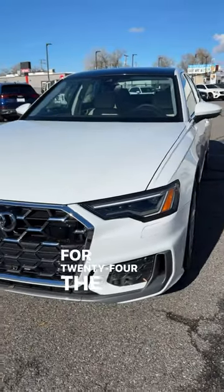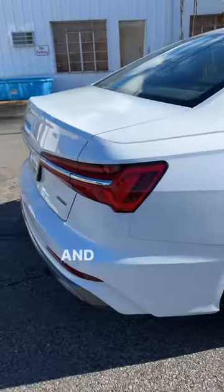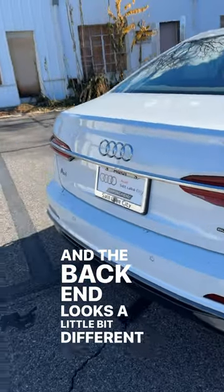For 2024, the A6 has a revised front end. There are also some new wheel styles, and the back end looks a little bit different too.